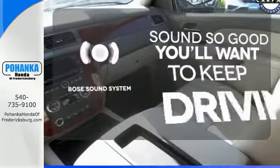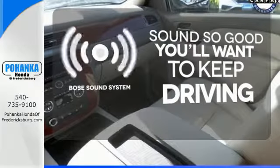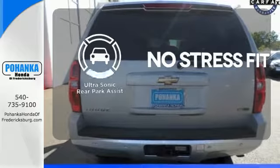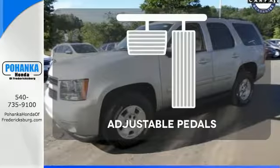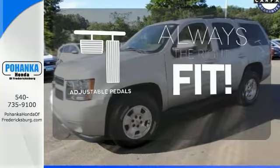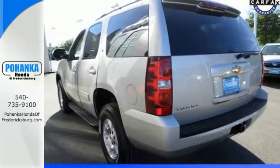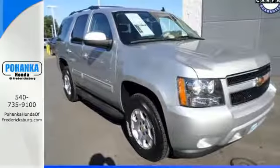You might drive just to listen to the Bose sound system. Say goodbye to dinged bumpers with the ultrasonic rear park assist. Adjustable pedals meet you halfway. This Tahoe represents the pinnacle of performance and safety. It's the definitive SUV for your family's comfort and your peace of mind.